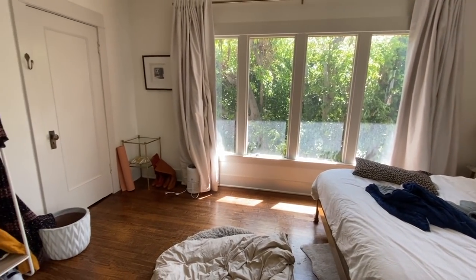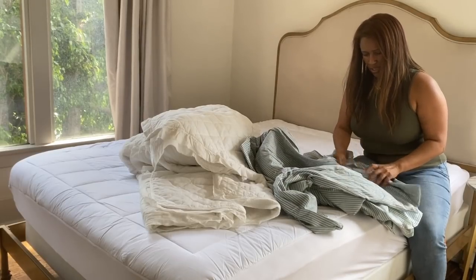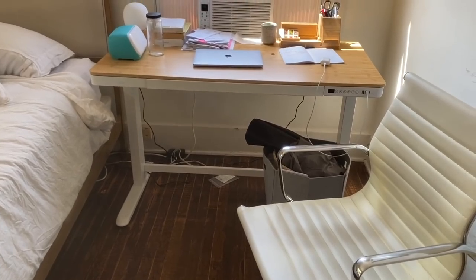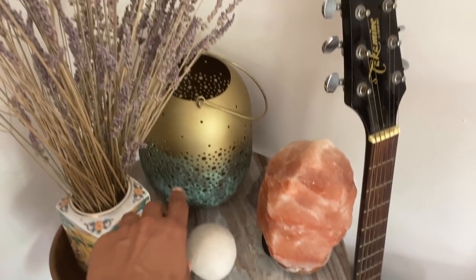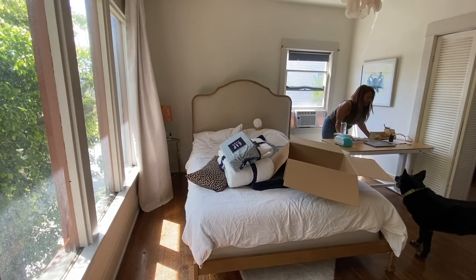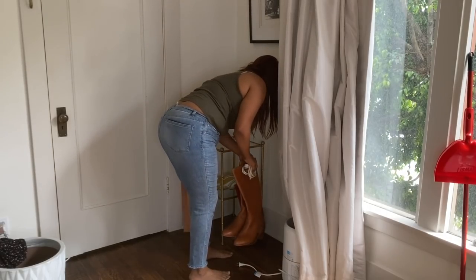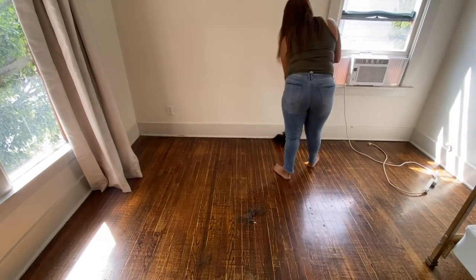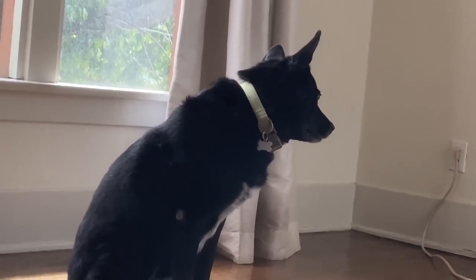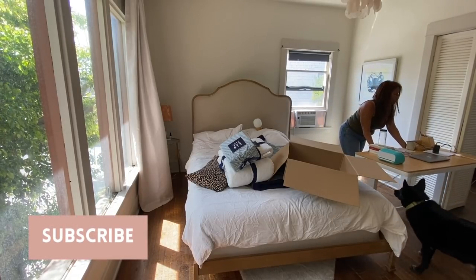Hey guys, today I'll be giving my bedroom a minimalist makeover. I decided I don't want the desk or any workspace in my bedroom anymore. I want to create a sanctuary and try to have a simpler layout. So stick around if you want to see me declutter the space, do a bit of organizing, do some cleaning — all while Samson judges me the entire time.